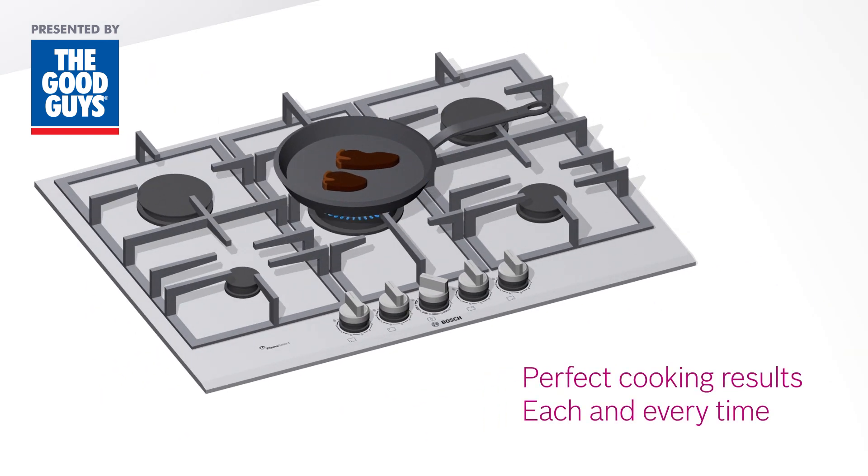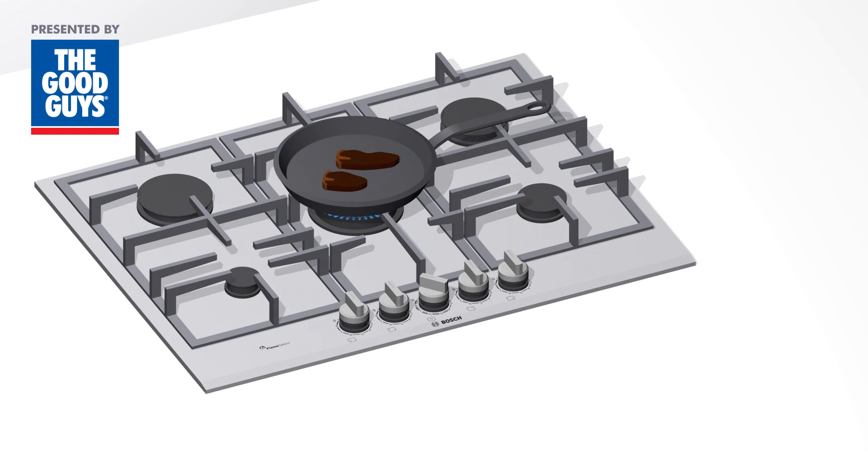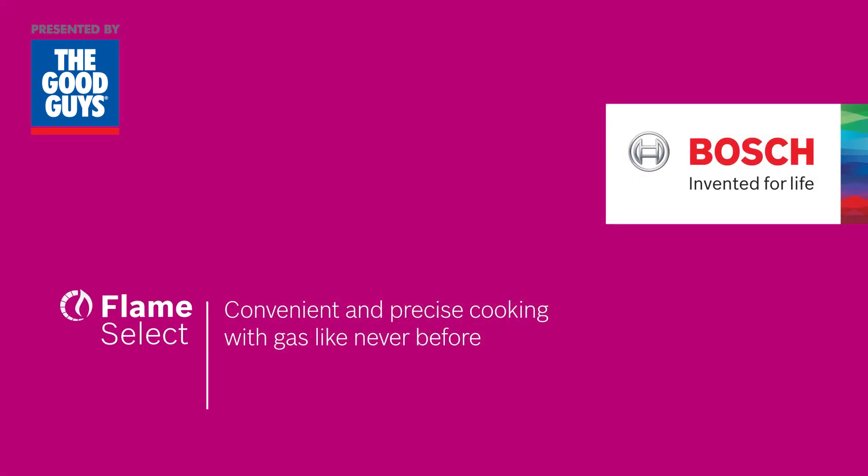Perfect cooking results each and every time, without looking under the pot to check the flame size. This is Flame Select with nine precisely adjustable power levels, making cooking with gas convenient and precise like never before.